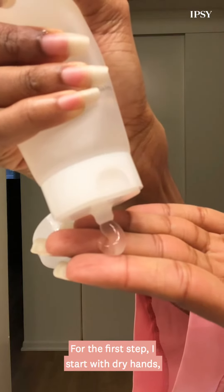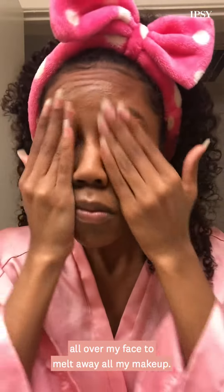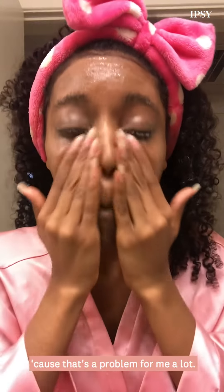For the first step, I start with dry hands and then lather up the gel in my hand, just kind of warm it up a bit. And then I use it all over my face to melt away all my makeup. I love that it's a mild cleanser and doesn't leave my skin feeling dry and dehydrated because that's a problem for me a lot.